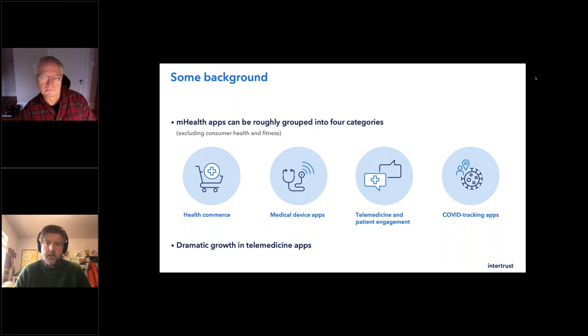Just to define some terms: health commerce is pharmacies and medical device companies that sell products and refill prescriptions online. Medical device apps are really interesting — this is an app that talks to a device connected to your body or delivering medicine, processing really valuable data for you. This could be sensor data, information used to create a therapy, or even things like delivery of insulin. If you've got an insulin pump and glucose numbers, that's very important data — incredibly important to protect.